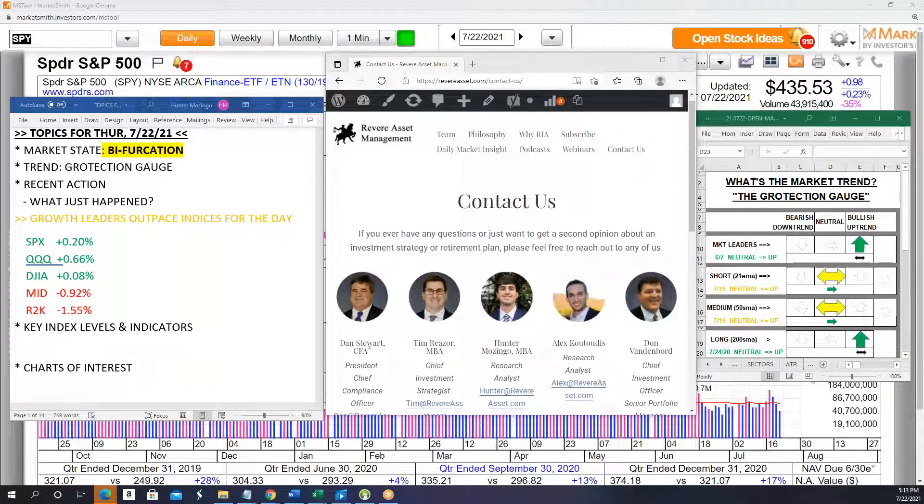Good afternoon, everybody. This is Hunter Mozingo bringing you your Daily Market Insight video for Thursday, July 22nd. It is a little bit later than normal, roughly an hour and 10 minutes or so after the close here in Jacksonville, Florida, approximately 5:13 p.m. Eastern Time. We're going to talk about how identifying relative strength can lead to bigger gains, and in particular, identifying that relative strength early on as a move is really just beginning. We'll review some recent trades that highlight that, as well as just some recent trades in general that we've made over the last few days.